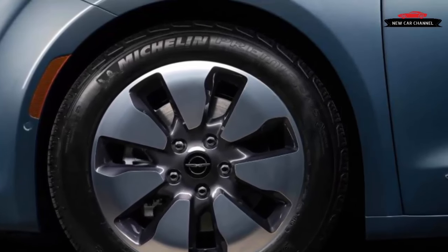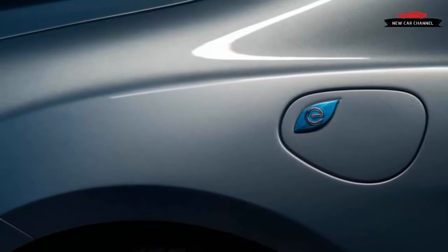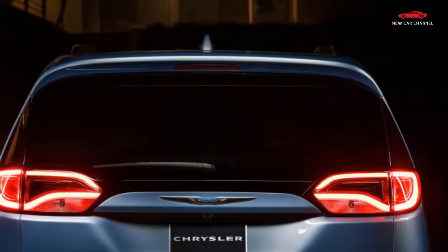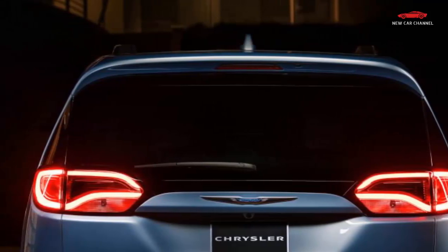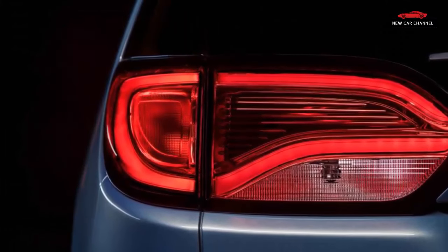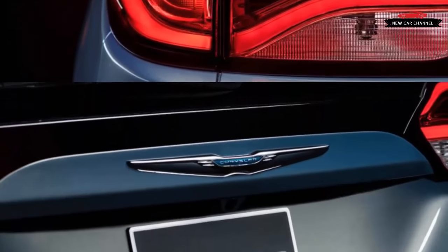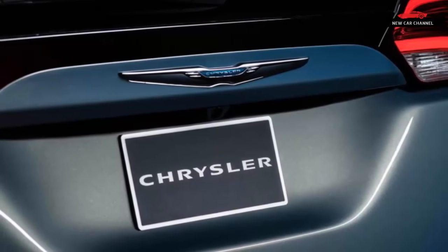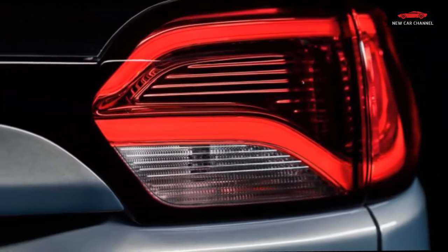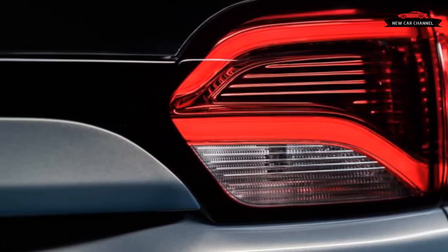Brand officials are being coy about it, but the system's compact size should make it easier to adapt the powertrain to a variety of future products within the FCA family. For the Pacifica hybrid, Chrysler is estimating city fuel economy ratings as high as 80 MPGe. The hybrid will be offered in Premium and Platinum trim levels. We sampled a Platinum model on a route up the Pacific Coast Highway to Malibu and the mountains near Santa Monica. Southern California is a fitting place to launch the hybrid minivan, not just because of its name but because of the area's battle with air pollution and crippling traffic. Plug-in hybrid vehicles like the Pacifica hybrid qualify for special access to California's HOV lanes even when carrying only the driver.